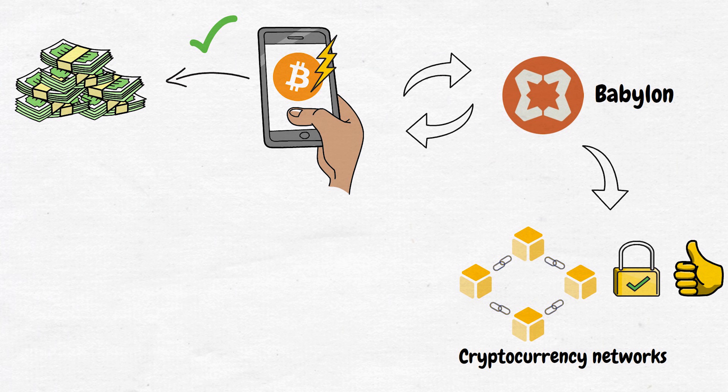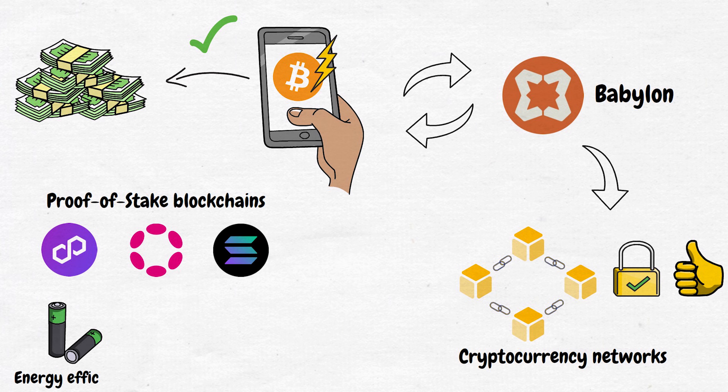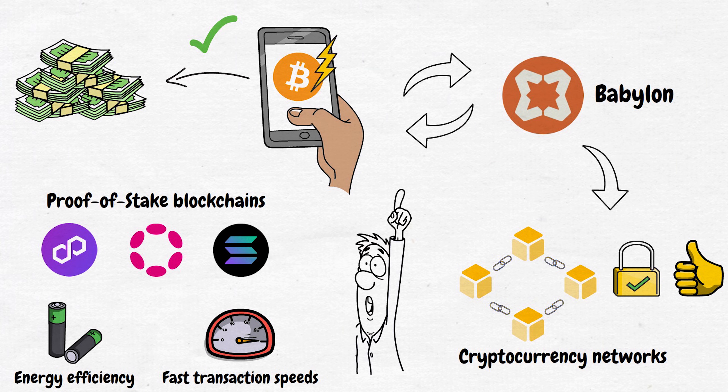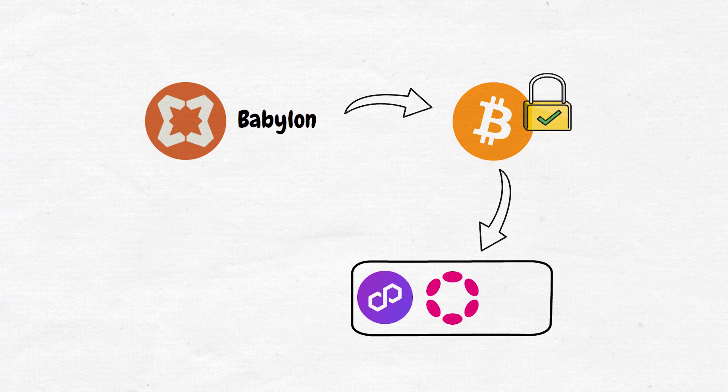Proof-of-stake blockchains like Polygon, Polkadot, and Solana have become incredibly popular due to their energy efficiency and fast transaction speeds. But they face security challenges that have been hard to fully solve — until now. Babylon offers a solution by using Bitcoin, the most secure blockchain out there, to increase the security of other networks. It's kind of like giving these newer blockchains a big brother to watch their back.